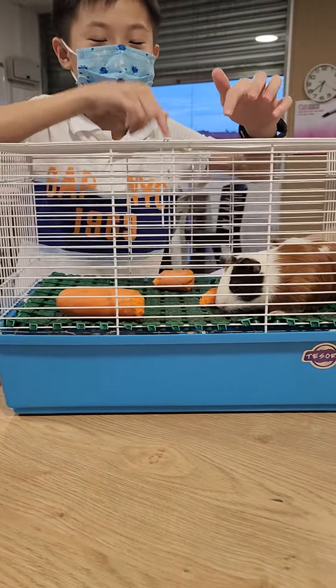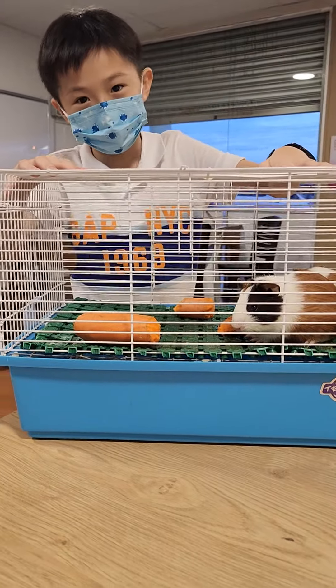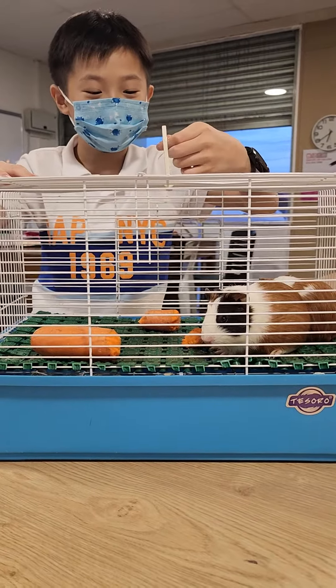This is this. There are two guinea pigs — there are two guinea pigs in the cage. Do you speak? Do you express it? There are two guinea pigs in the cage.